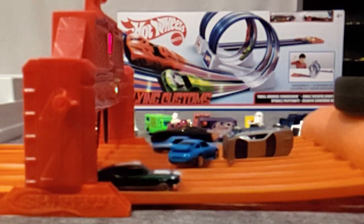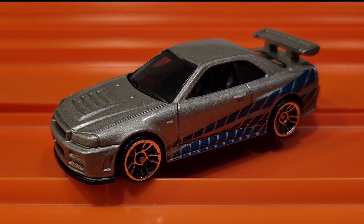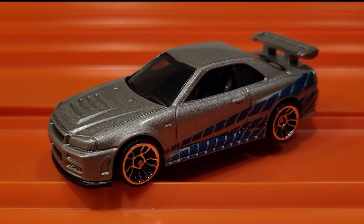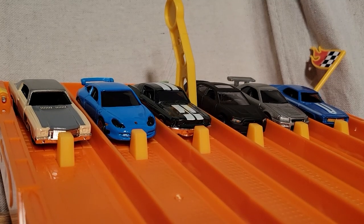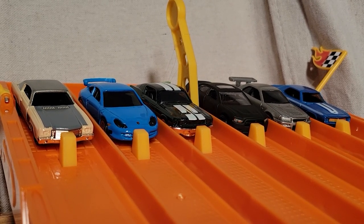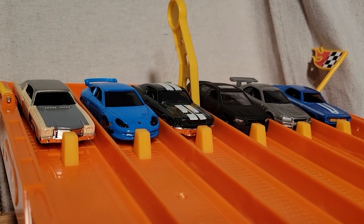He only has to win one more and he'll move on to the finals. I've switched up the lanes — so far the Nissan Skyline GT-R has taken two races over in lane number two. One more win and he moves on to the finals.